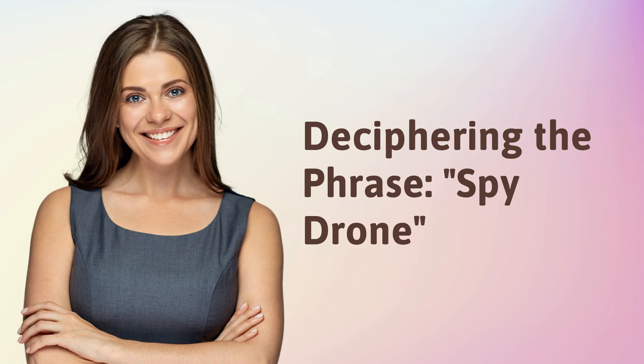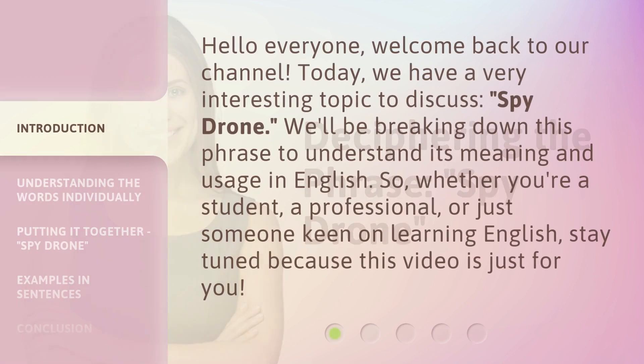Deciphering the phrase spy drone. Hello everyone, welcome back to our channel. Today, we have a very interesting topic to discuss: spy drone. We'll be breaking down this phrase to understand its meaning and usage in English. So, whether you're a student, a professional, or just someone keen on learning English, stay tuned because this video is just for you.